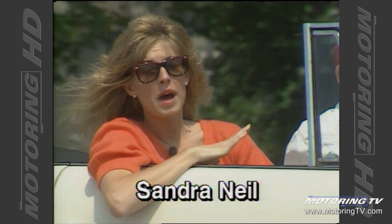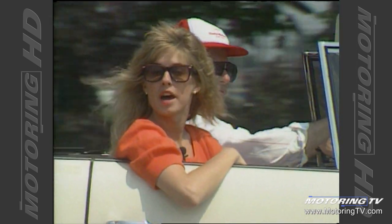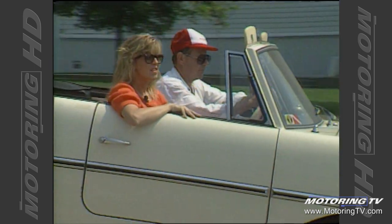If you own a convertible, you're probably the envy of most drivers in the summertime. This convertible belongs to Toronto entrepreneur Ken McGowan. And not only does it take him to the beach, but it puts him in the water.